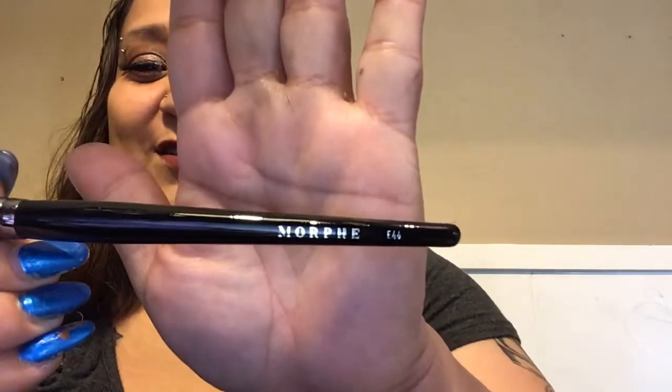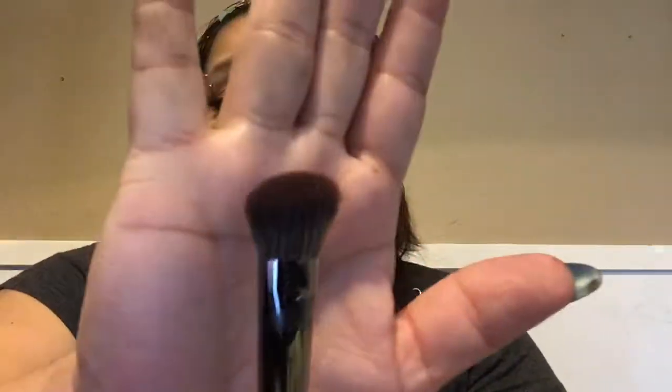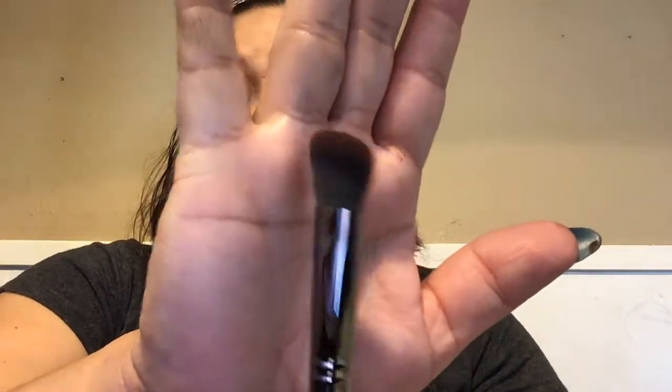The next — and last — thing I'm pulling out is the E46 mini angle buffer brush. Sometimes I talk too fast and say my words wrong, so I have to slow it down. There it goes — the name and the number again. They all have it, that's how you know they're Morpheme brushes.